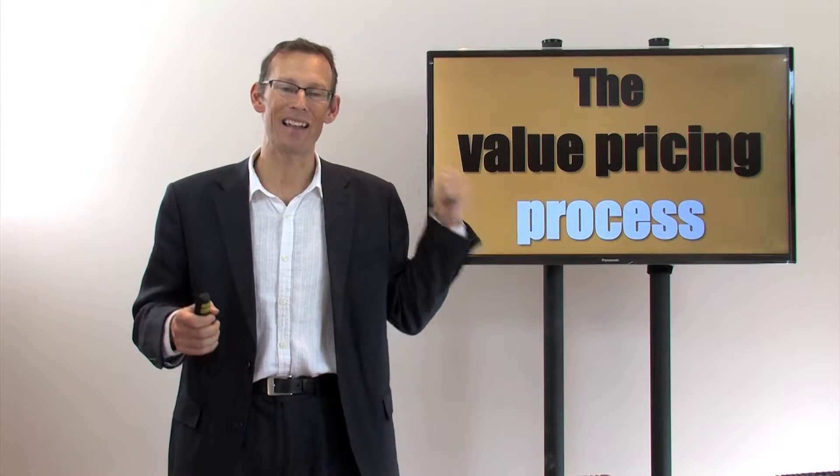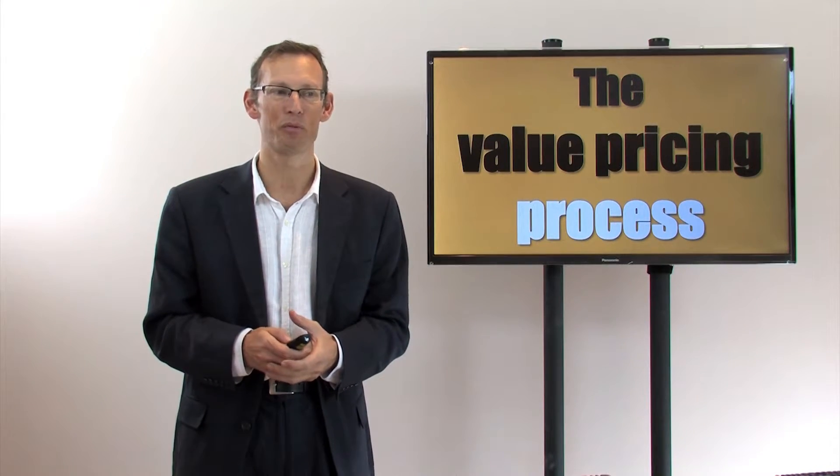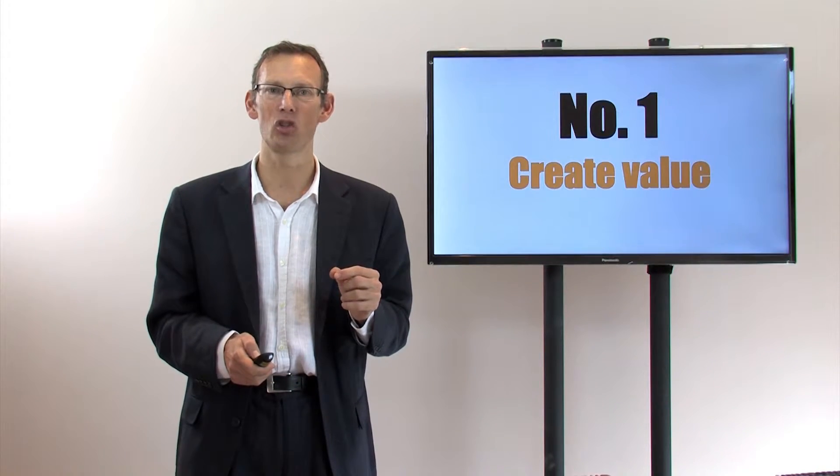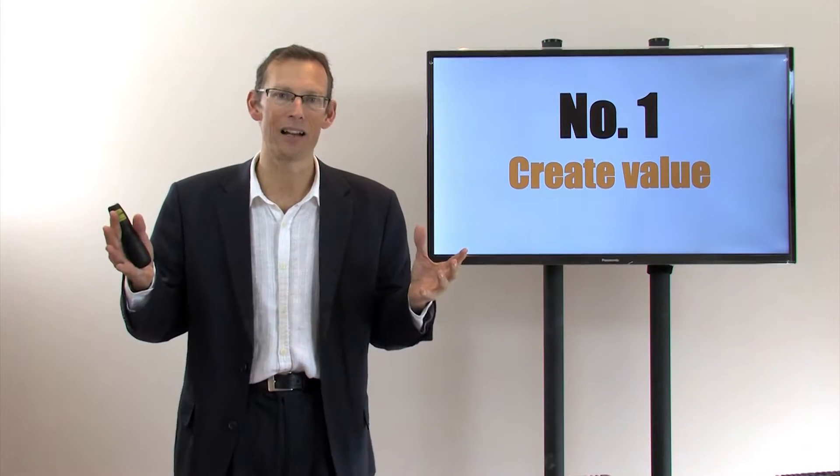Welcome back. So let's have a look at this three-step process. Step one is we have to make sure that we create some value in the first place.